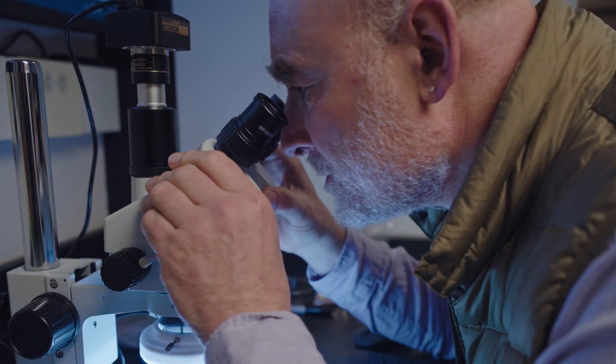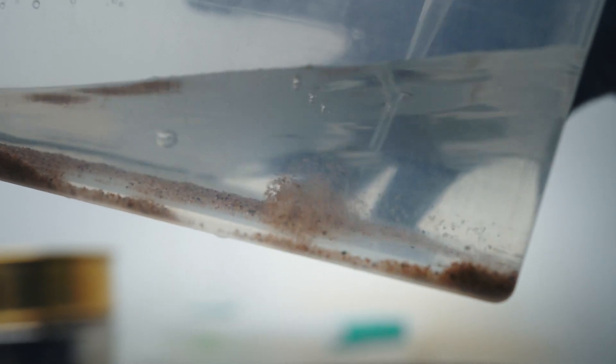I said, I think there's fossil plants in here. Boom, there's a twig. I couldn't believe it. Every single sample has plants in it, which was surprising.